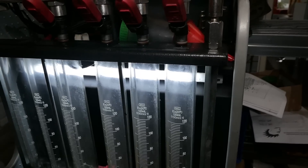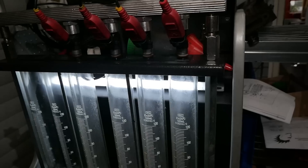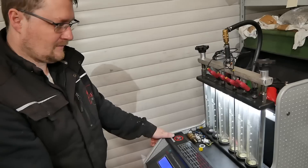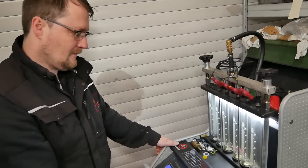Bei 0,8 Millisekunden laufen alle sauber – alle gut. Die Saugrohrdüsen sind soweit okay. Als nächstes kommen die Direkteinspritzdüsen dran – mal gucken, ob wir da einen negativen Befund feststellen können.